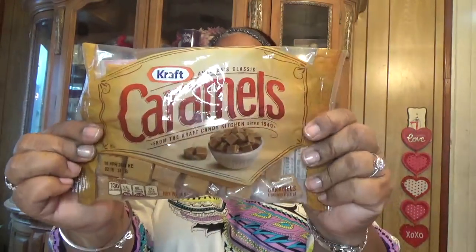I found these Kraft caramels from the Craft Candy Kitchen — America's classic. I love caramel. They're all individually wrapped, which I like a lot. If you guys see these, get them — I know they will be good.